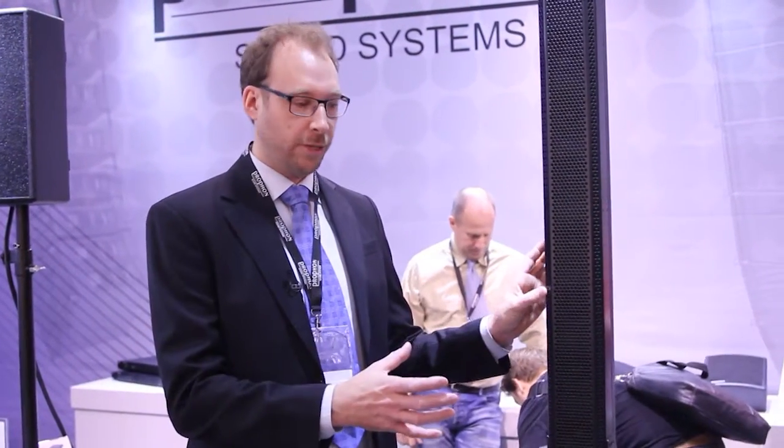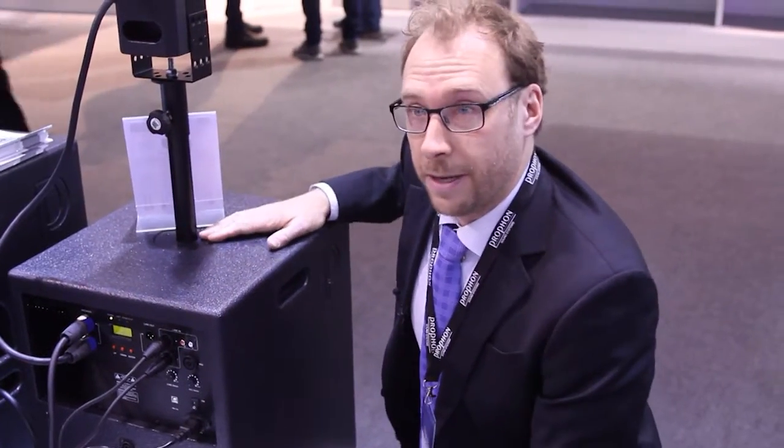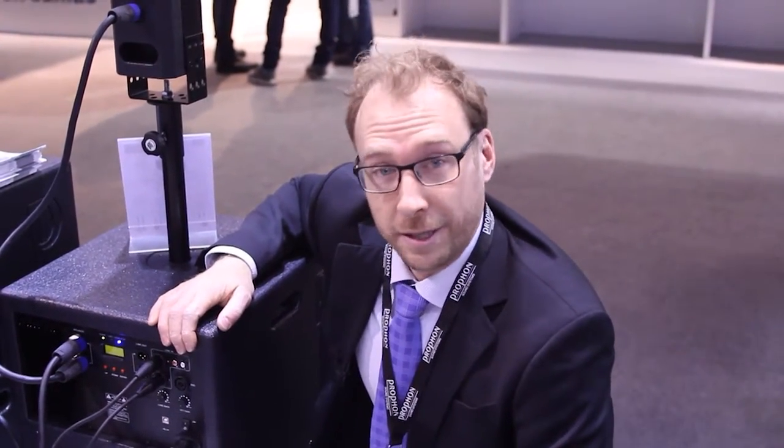This enables us to focus the subwoofer from 35 hertz to 100 hertz, giving you that really punchy low end that you don't really find in these small kinds of systems. The top hat houses an M20 thread in the bottom, so the system is very stable. For more information please visit www.prophone.com or contact us.